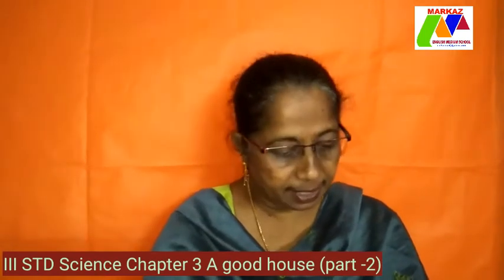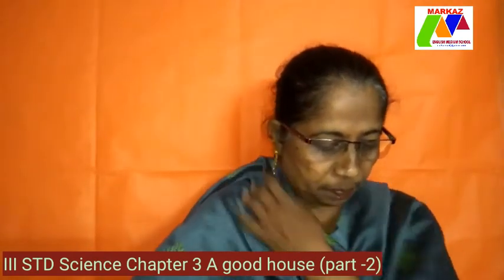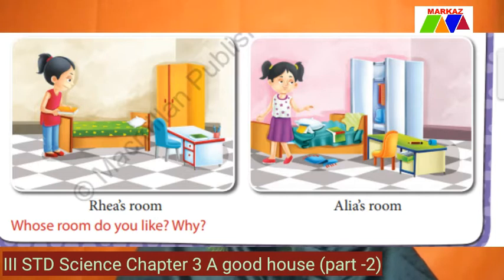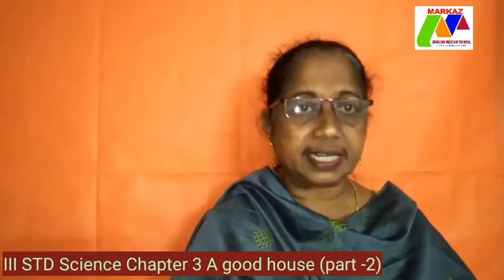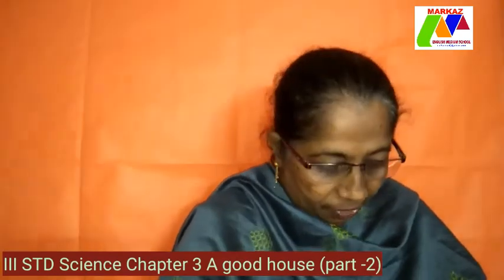Now coming to life skills. Rhea and Alia are best friends. This is how their rooms look before they go to bed. Rhea's room is well arranged — cupboard closed, bed neatly done, study table very neat. But Alia's room has a messy bed with sheets pulled out, some clothes and toys on the ground, the cupboard open, and the study table a mess. Whose room do you like? Of course we all like Rhea's room — it is very well kept, neat and tidy, everything in its place.